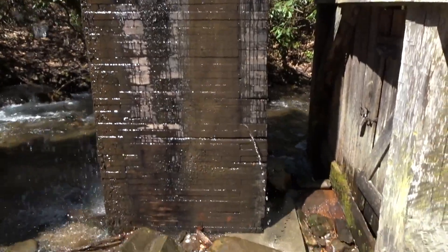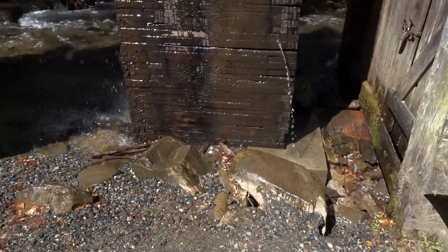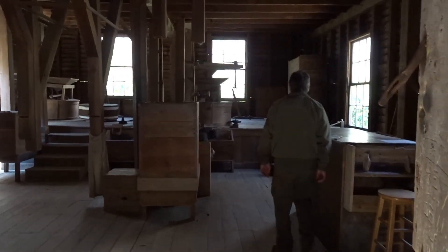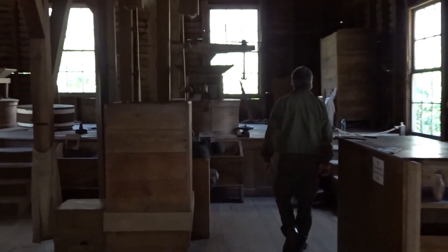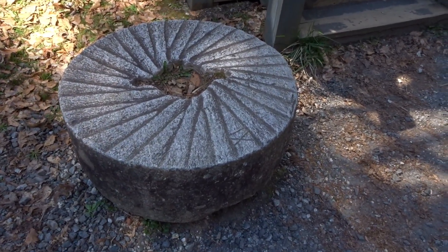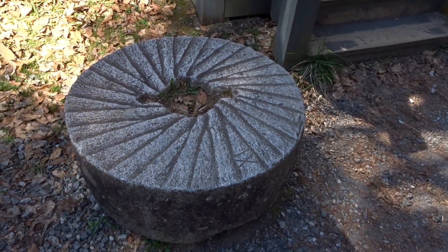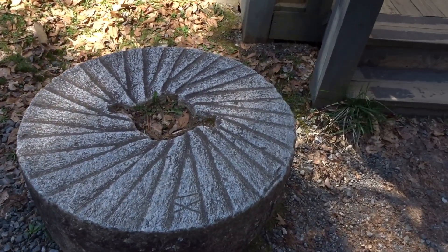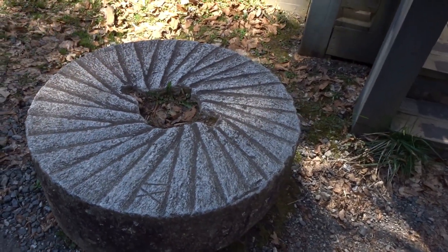It's coming down and goes into a pipe. Here are some of the old millstones — you can see the grooves carved into the stone to grind the corn.